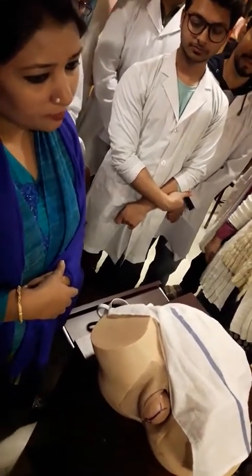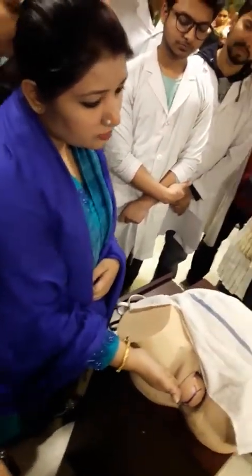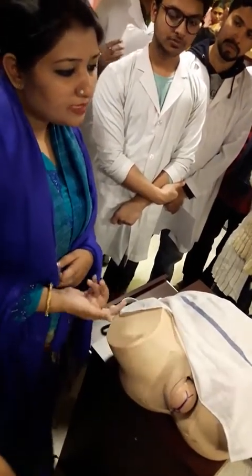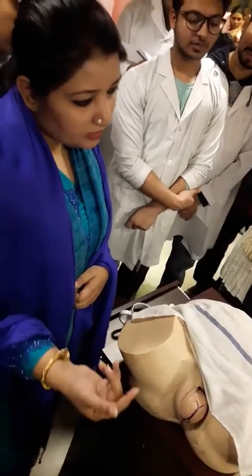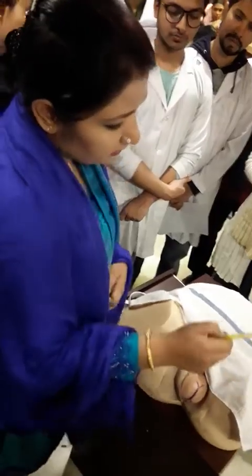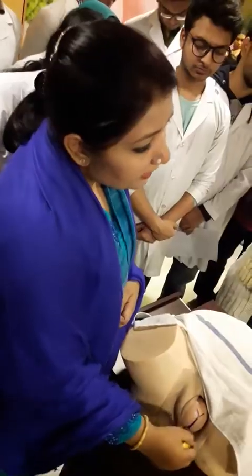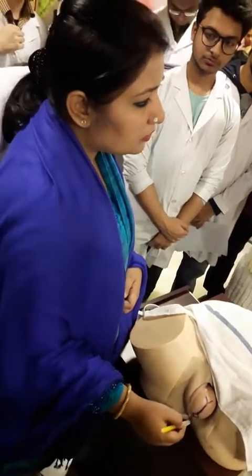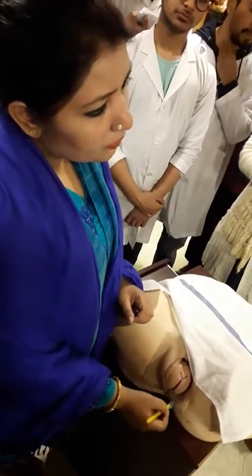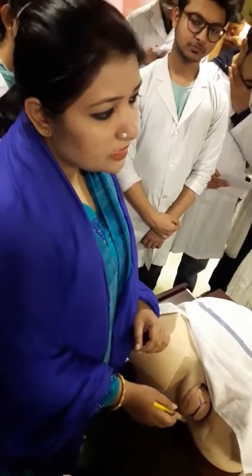The next point is crowning. When the fetal head is stretched over the vulval opening, that is called crowning. During crowning, I will decide whether episiotomy is needed or not. If episiotomy is needed, I will infiltrate the perineal area with 1% lignocaine.